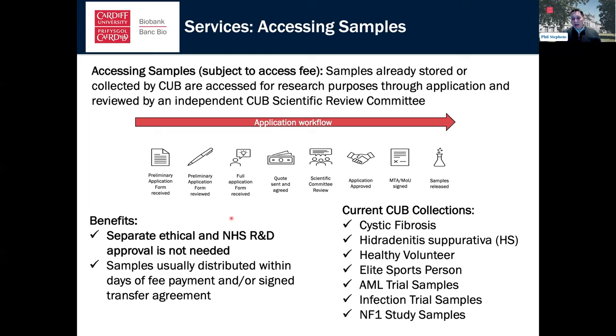Our current collections include an adult cystic fibrosis collection, with a pediatric cystic fibrosis collection being set up and a wider respiratory collection also in development. We have a hidradenitis suppurativa collection — a skin scarring disease gaining commercial interest — healthy volunteer blood samples for which demand is increasing, an elite sports collection, the integrated AML samples, and the integrated Archie Cochrane infection trial samples. Our collection is growing and we're always interested to talk to researchers about what else they need.